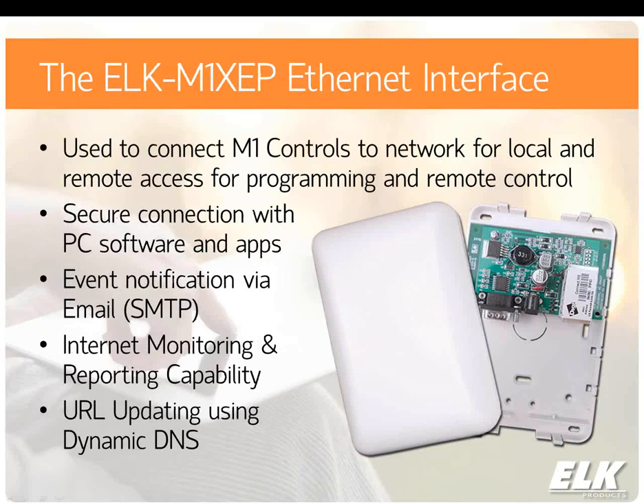The XCP is the Ethernet interface used to put the M1 system on a network. It connects to the main serial port on the M1 control and also connects to your network router. This device allows the M1 to be on the network, which allows you to program the system and have remote control capabilities on the local network and outside the local network, as well as other features like email notification. We also have internet monitoring and reporting capability through the M1XCP, supporting central stations that have a DSC SureGuard or GE OH2000E receiver. It also supports updating a dynamic DNS service and time server updates.